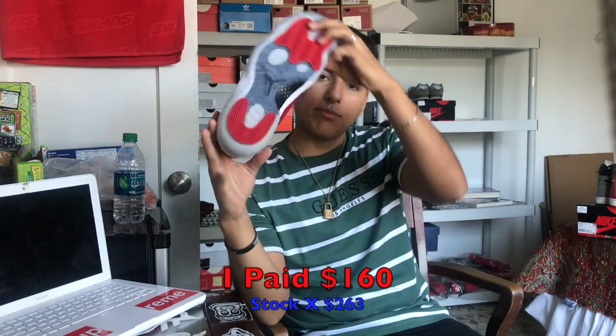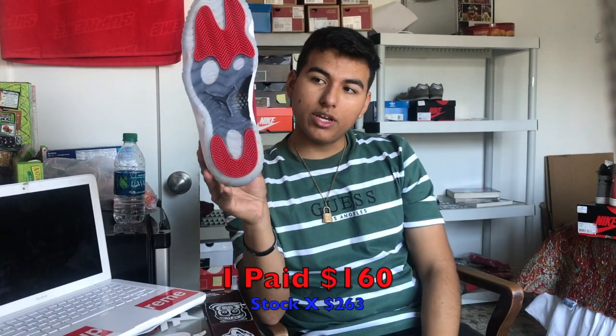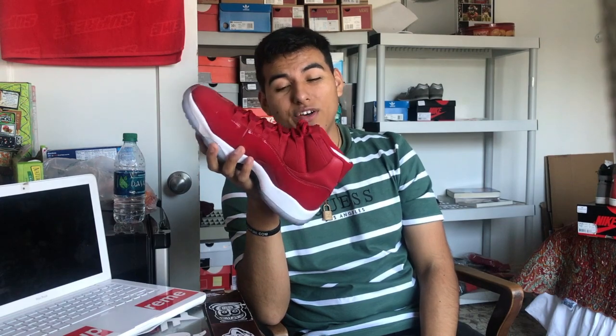Next on the list I have the Win Like 96 — yeah, the Win Like 96 11s. These were my second Jordan 11s. I picked these up for $160, worn them once, and the blue on the outsole is still really good. The creasing is really bad and honestly they're uncomfortable, but yeah — all red, really nice shoe. I was really looking forward to these all year and I'm really happy I got them.